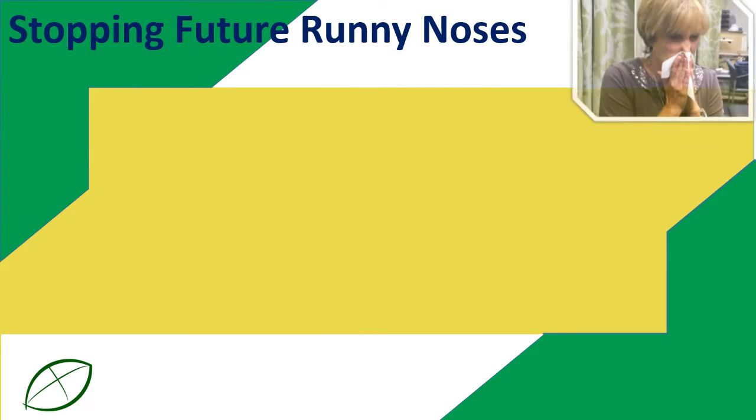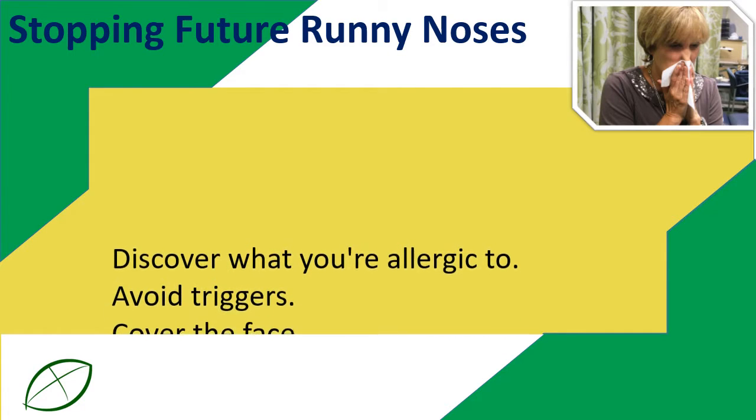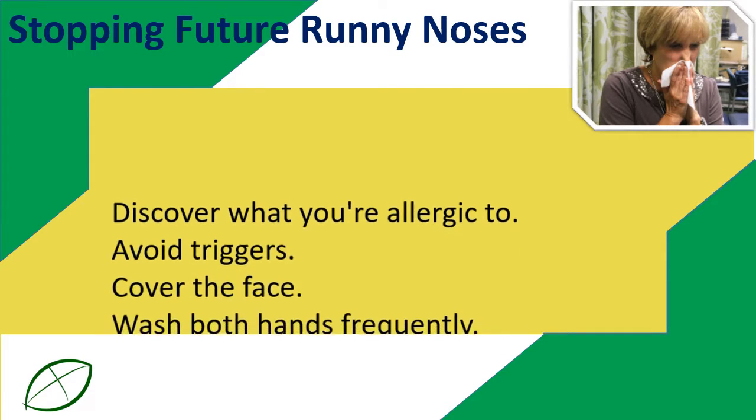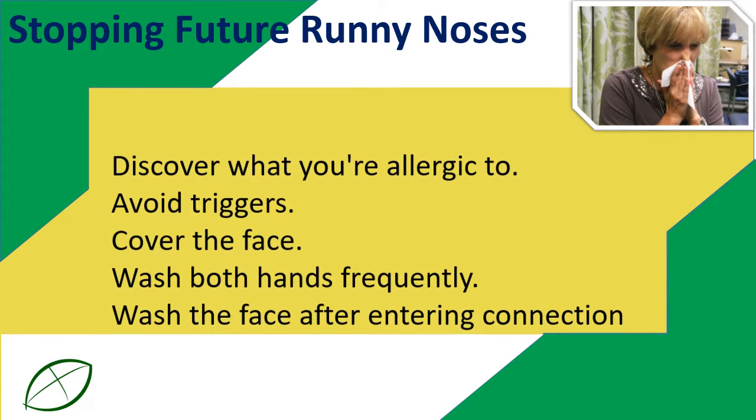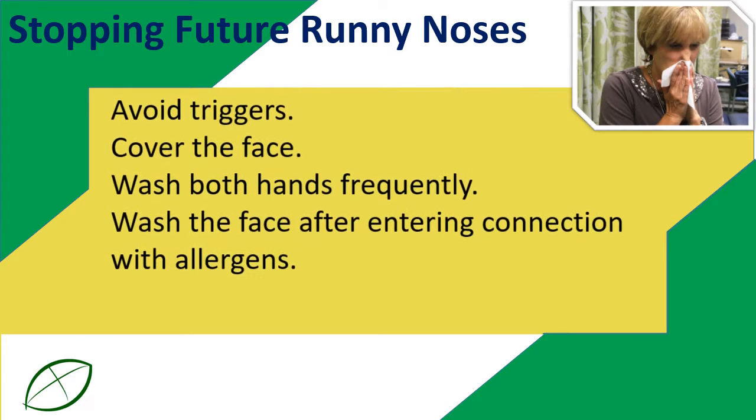To stop future runny noses: discover what you're allergic to and avoid those triggers. Cover your face, wash your hands frequently, and wash your face after coming into contact with allergens.